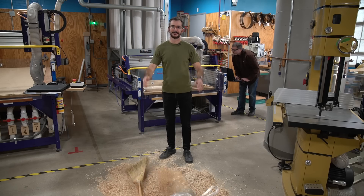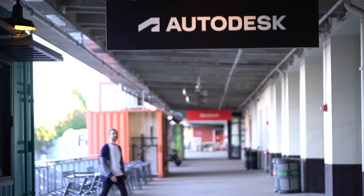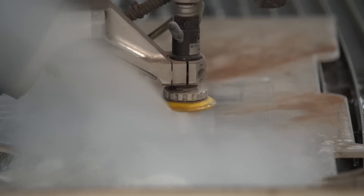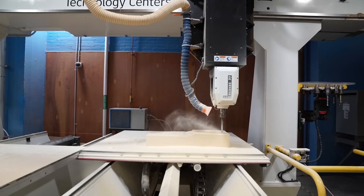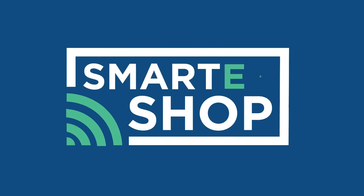Got shop problems? We can help. My name is Ryan Kelly. I'm a manufacturing and supply chain technologist for AMT. My job is to get tech into industry faster. Today, we're solving manufacturing challenges with bite-sized solutions. Give us 10 minutes and we'll give you a smarter shop.